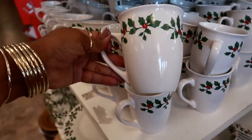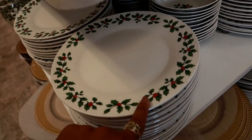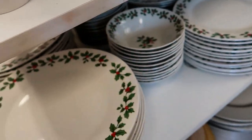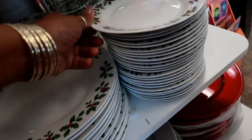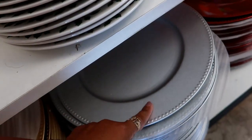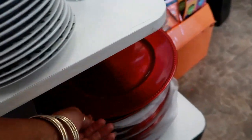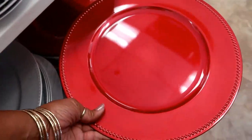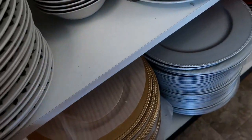You have these matching cups, the plates, the bowls, and the saucers. And then they have brought out the chargers — the silver ones and the pretty red ones, which I think I need to get a few. And then they have the gold ones again.